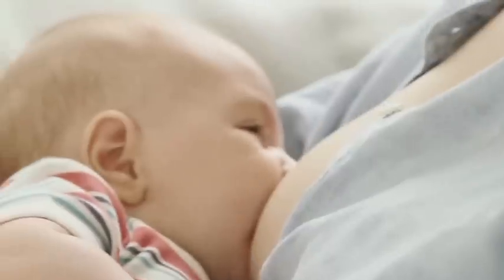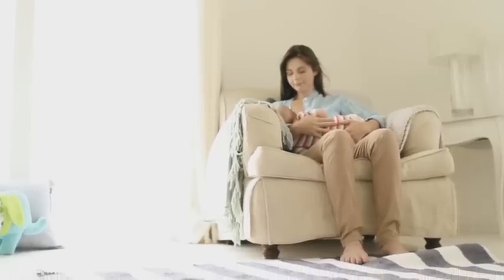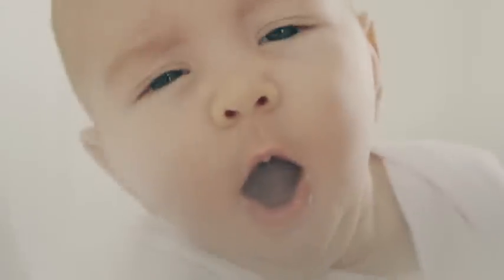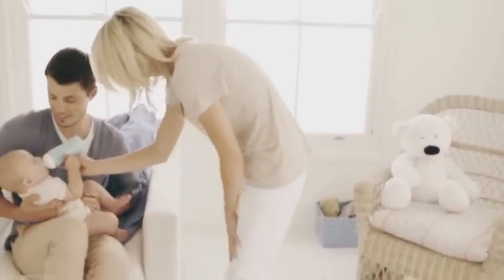You can rely on nature. It's given mothers everything babies need in the first months of life — breast milk and a great deal of love. But time and again in the life of many mothers, there are situations when it's not possible to breastfeed. What is needed then is an alternative you can rely on.